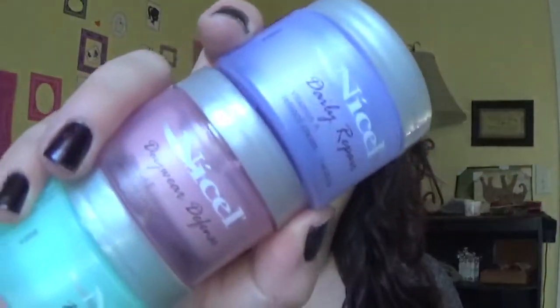Hey guys, it's JustGo — welcome back to my channel, thank you for tuning in. Today I am doing a little mini review on these products I picked up from the Dollar Tree. They are these Micell products: the Daily Repair, the Day Wear Defense, and the Night Renew.